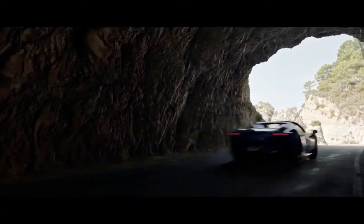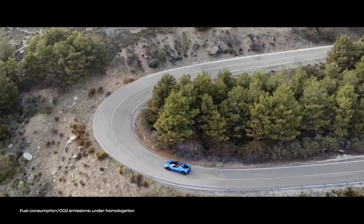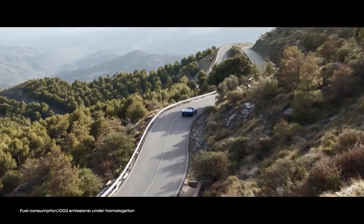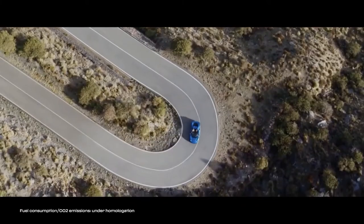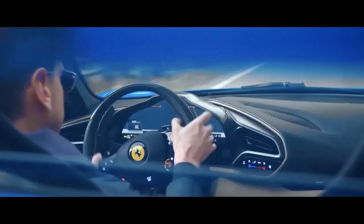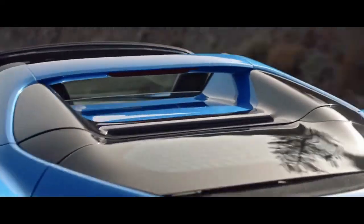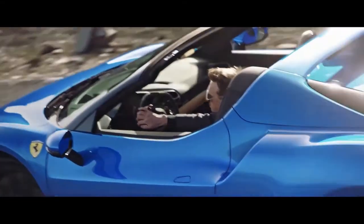It unleashes its class-leading 830 CV total power output to deliver previously unthinkable performance levels and an innovative, exhilarating and unique soundtrack, further enhanced by the fact that it can be relished with the top down. The car's name combines its total displacement and number of cylinders with the GTS — Grand Turismo Spyder — acronym in finest Ferrari tradition, to underscore this new engine's epoch-changing importance to Maranello.